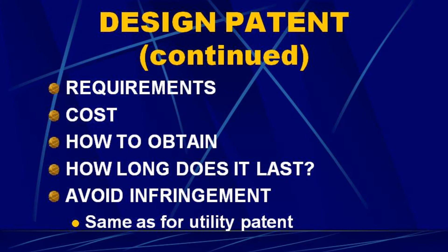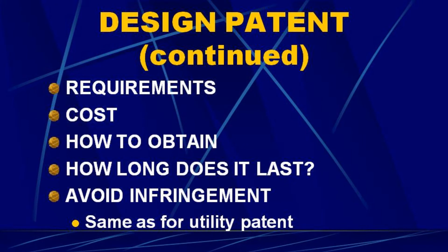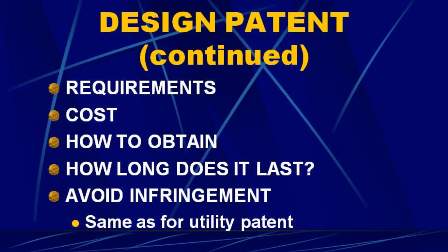What are the requirements for a design patent? Basically the same as a utility patent — it has to be novel and unobvious; the only difference is it covers different subject matter. The cost is much less — maybe a fifth to a tenth the cost of a utility patent. You obtain it the same way: file an application in the U.S. Patent Office. How long does it last? Utility patents last, in general, 20 years from the filing date — you can add time for patent office delays, so most patents last a little longer. Design patents last 14 years from the issue date. How do you avoid infringement? Same as for utility patents.